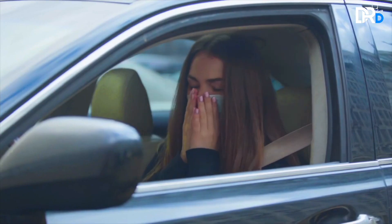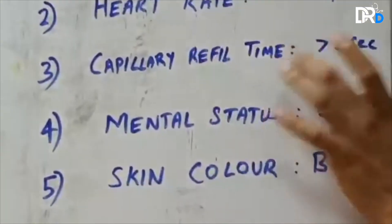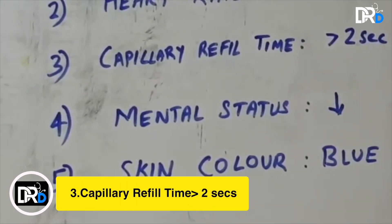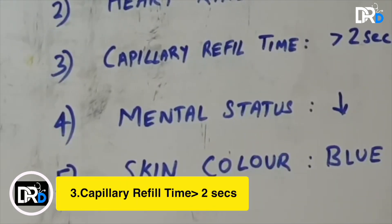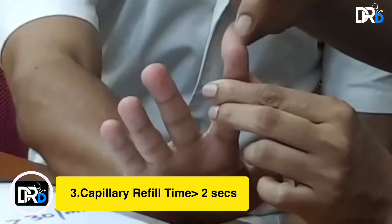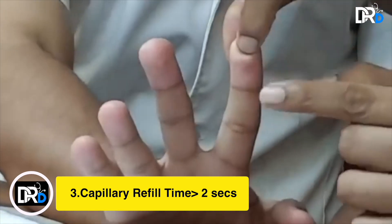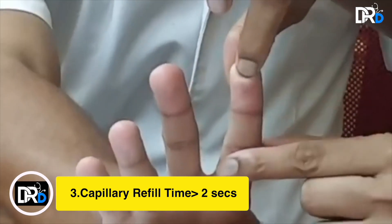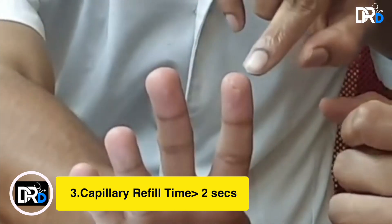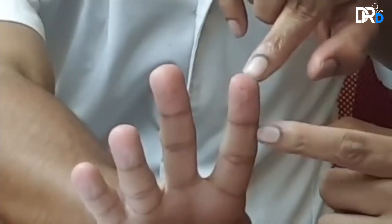The third one is capillary refill time — the amount of time that blood needs to refill once you press a specific part of your skin. This can be easily measured by pressing over the tip of your finger. You will notice a sudden blanching or whitening when you press, and once you release, the color comes back.